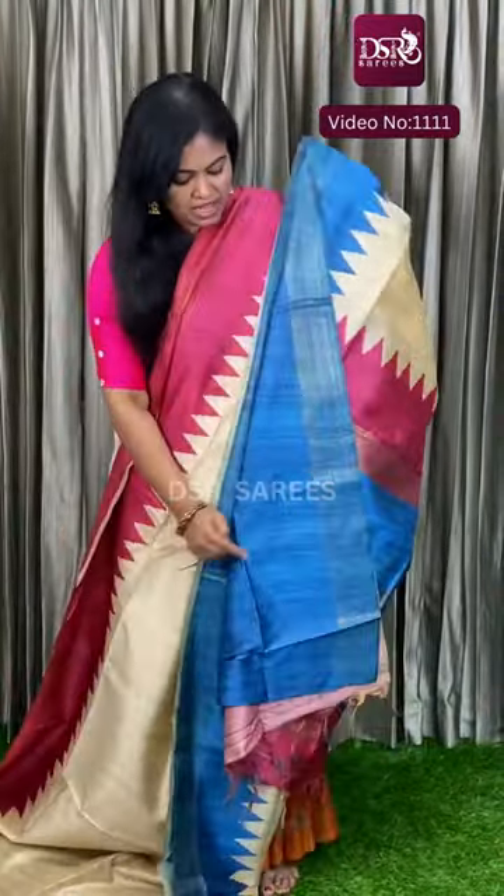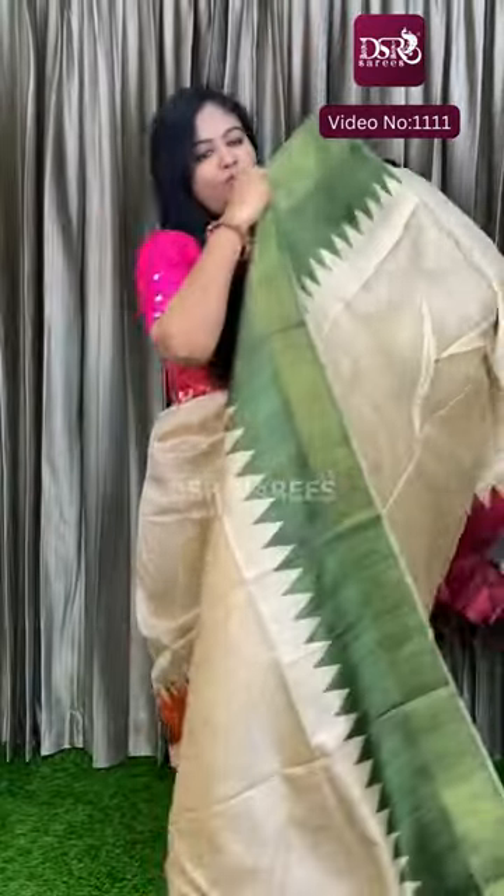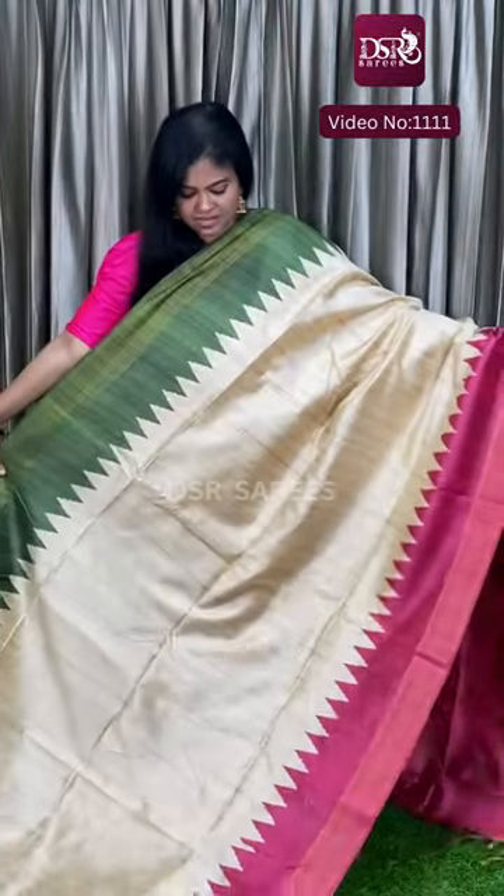This is the pallu and this is the blouse at just 1050. And the next colour — we will also have a blue and red. This is our colour.